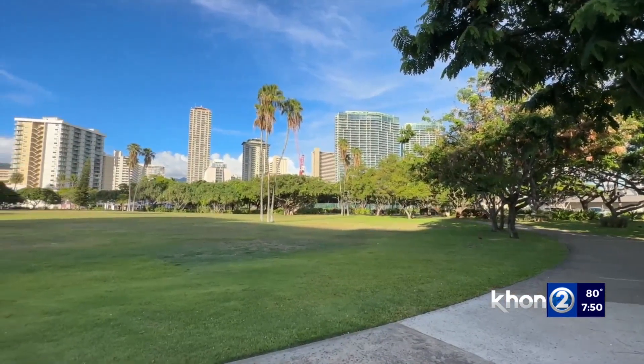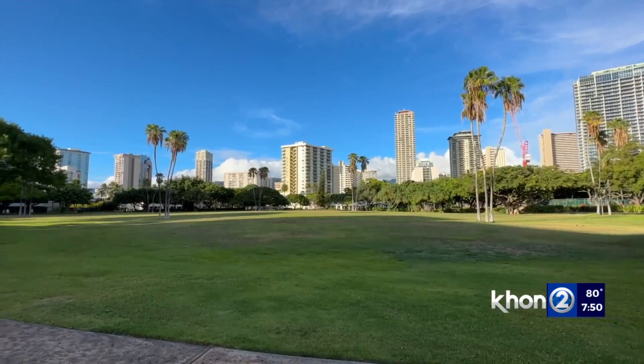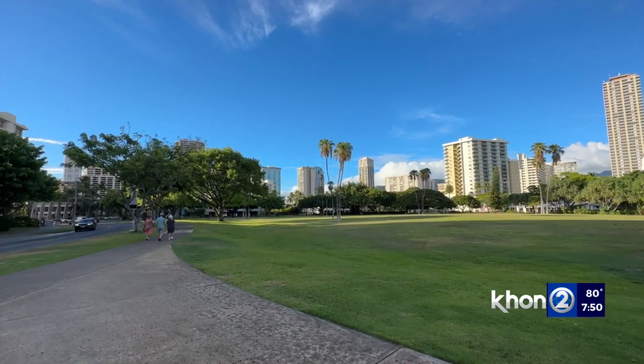In 1908, the U.S. military acquired 72 acres of that land. They drained it and filled it in with over 250,000 cubic yards of sand and coral.